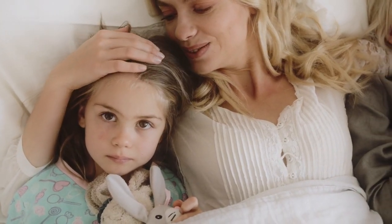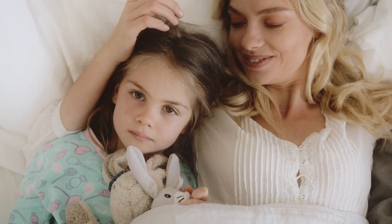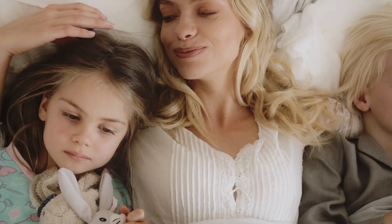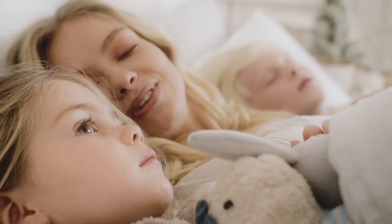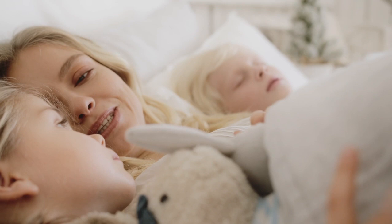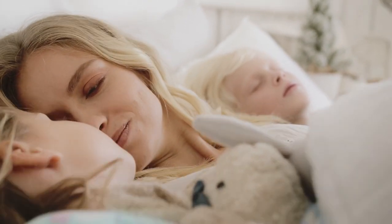Menopause is a natural phase of life, but it often comes with a host of uncomfortable symptoms like hot flashes, night sweats, and restless nights. These symptoms can make getting a good night's sleep feel like an impossible dream. But don't lose hope — cooling sheets could be your secret weapon to a more restful sleep during menopause. Let's start with the top 5 best cooling sheets for menopause.